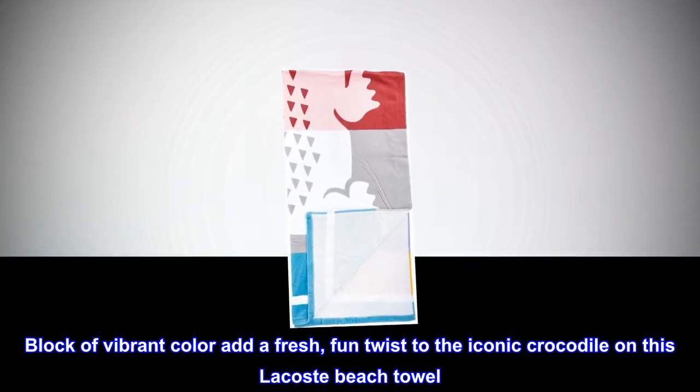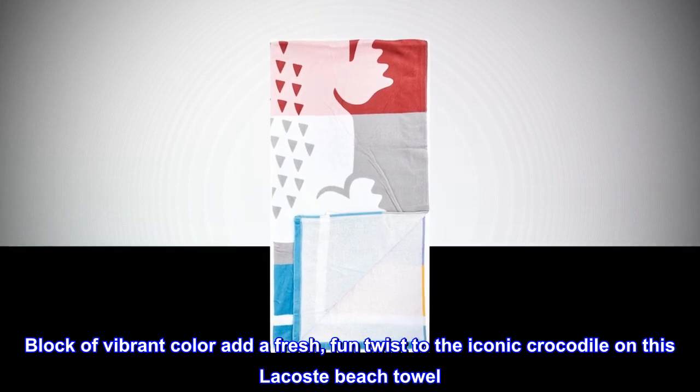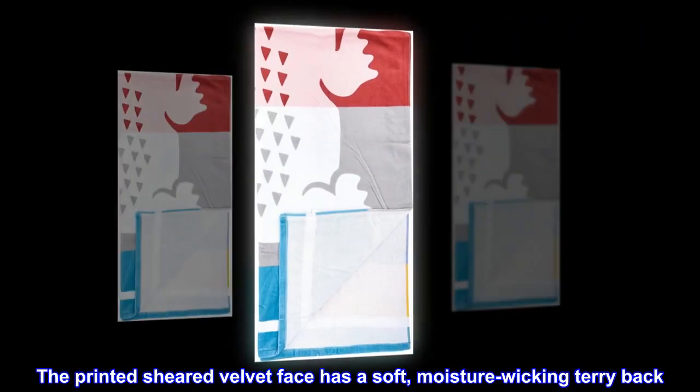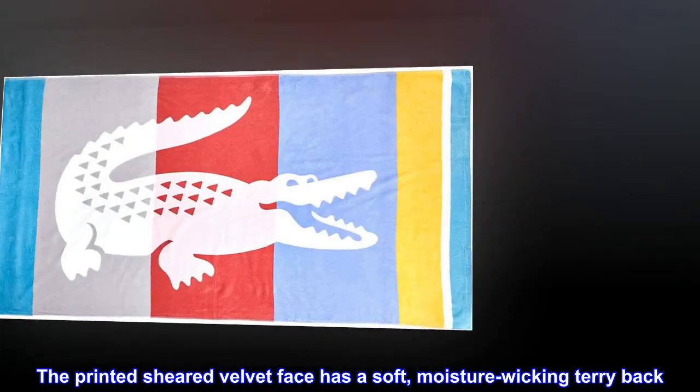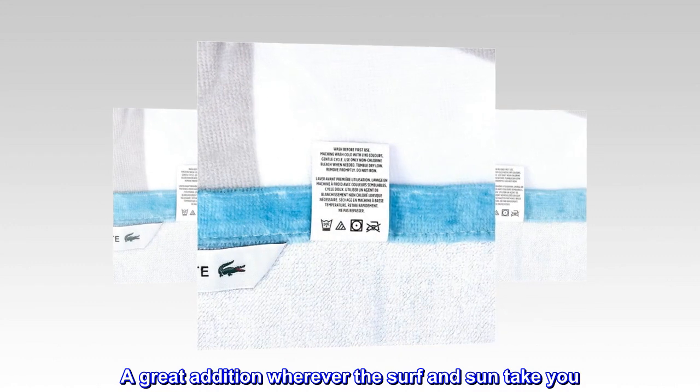Blocks of vibrant color add a fresh, fun twist to the iconic crocodile on this Lacoste beach towel. The printed sheared velvet face has a soft, moisture-wicking terry back. A great addition wherever the surf and sun take you.